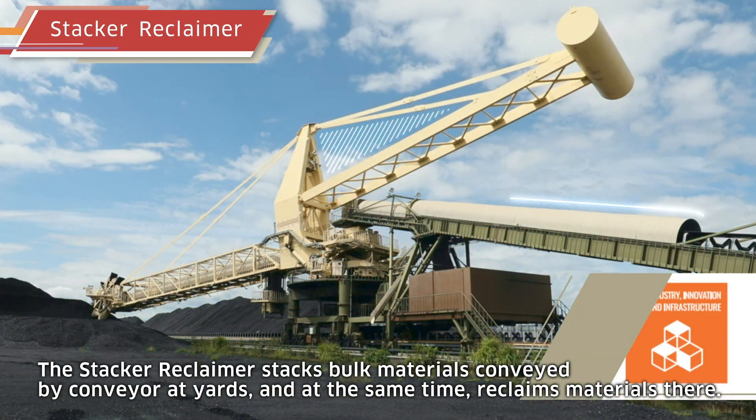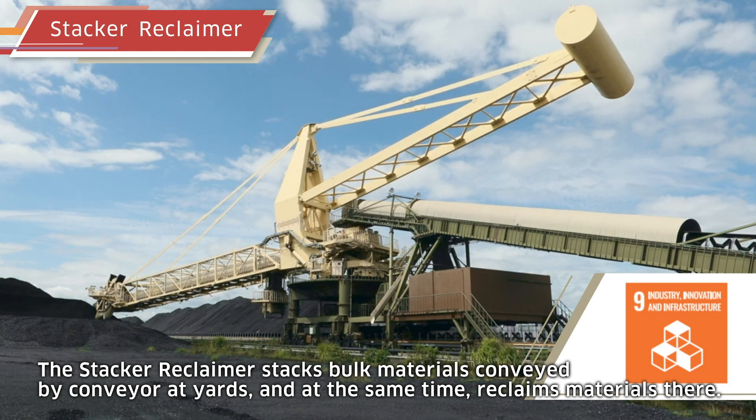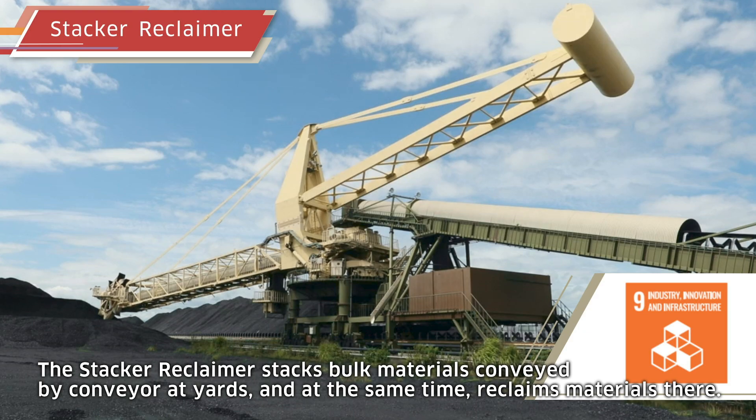The stacker reclaimer stacks bulk materials conveyed by conveyor at yards, and at the same time reclaims materials there.